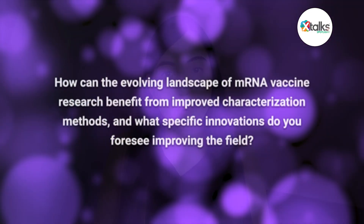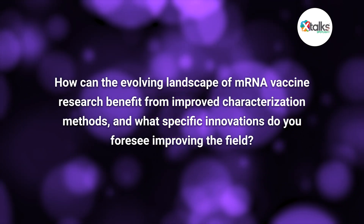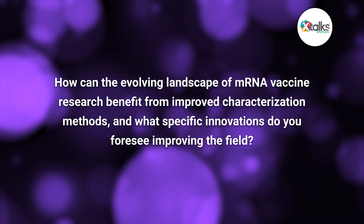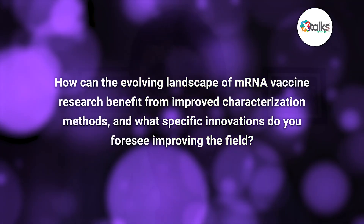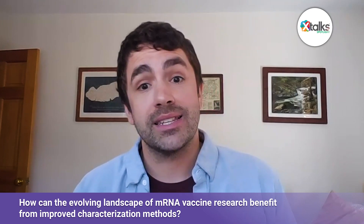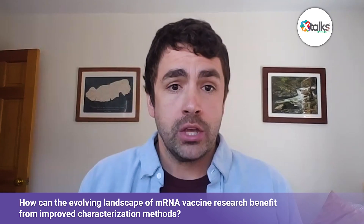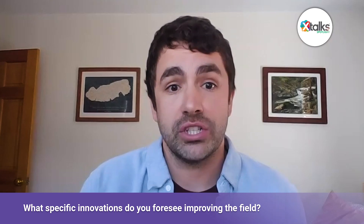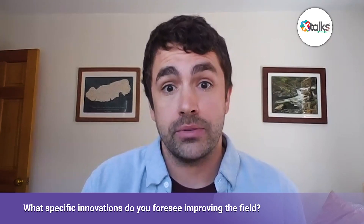To wrap up: how can the evolving landscape of mRNA vaccine research benefit from improved characterization methods, and what specific innovations do you foresee improving the field? From my perspective, I see two key areas where major improvements can be made analytically. The first is in speed and ease of use of analytical tools, and the second is in the capacity for multiplexed analysis. In thinking about speed and ease of use: simply put, the faster you can generate analytical data on critical quality attributes of mRNA vaccines, the faster a vaccine can reach the public.